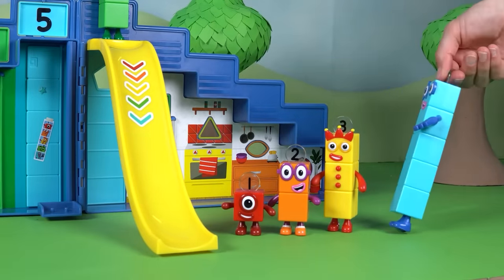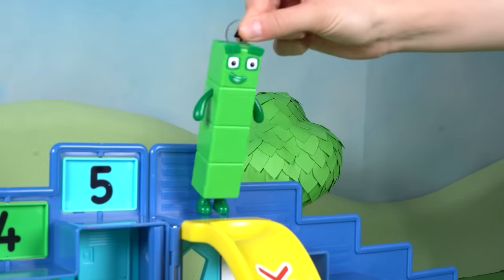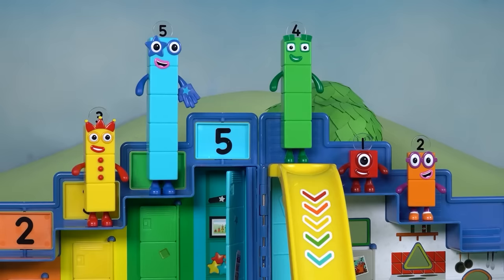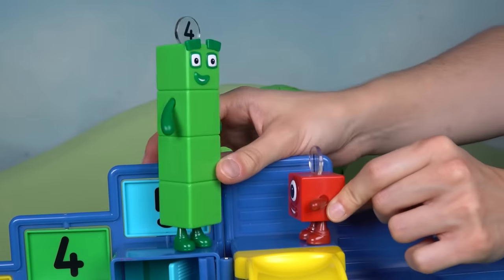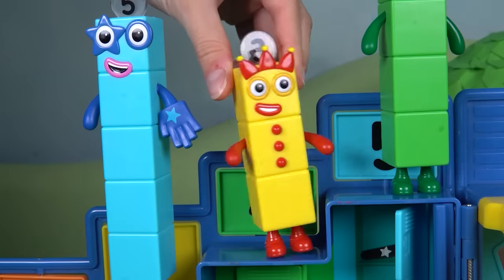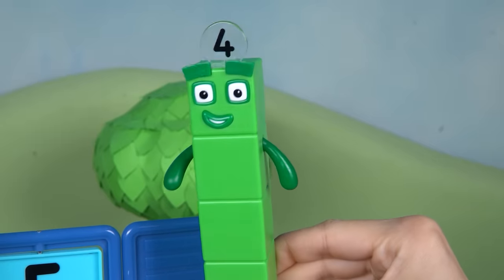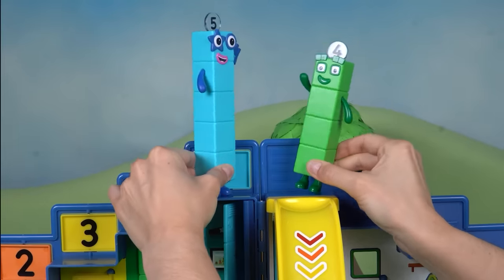Oh no! Who's missing? Of course — it's four! He doesn't want to go down the slide. The other Number Blocks go back up and help him. This looks like a job for Step Squad! Step 1: One gives four a big hug. Step 2: Two shows four how to slide. Whee! Step 3: Three gets four to touch the slide. Step 4: Four takes a deep breath. Step 5: And 5 gives him a high five. He's ready to go.